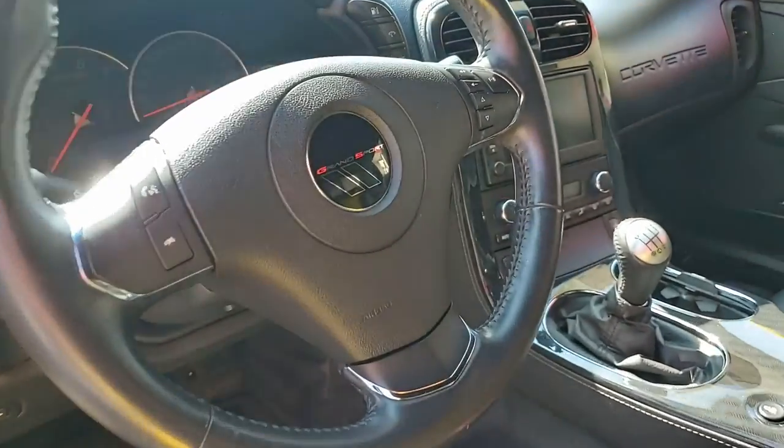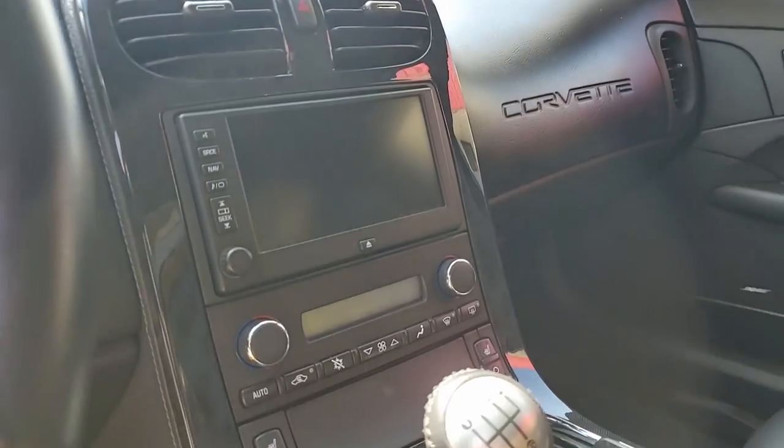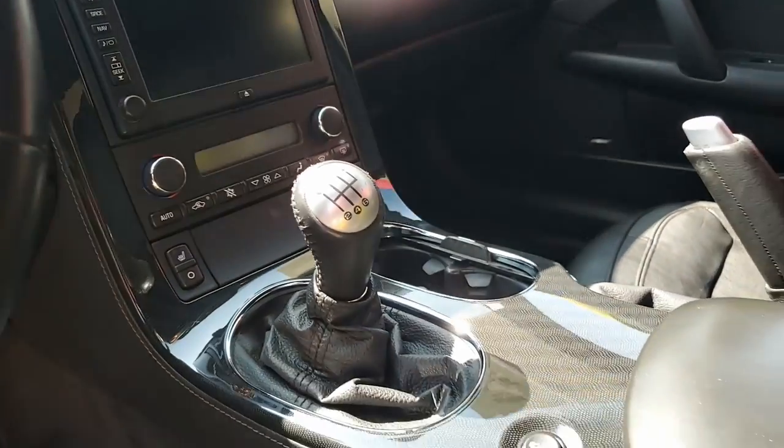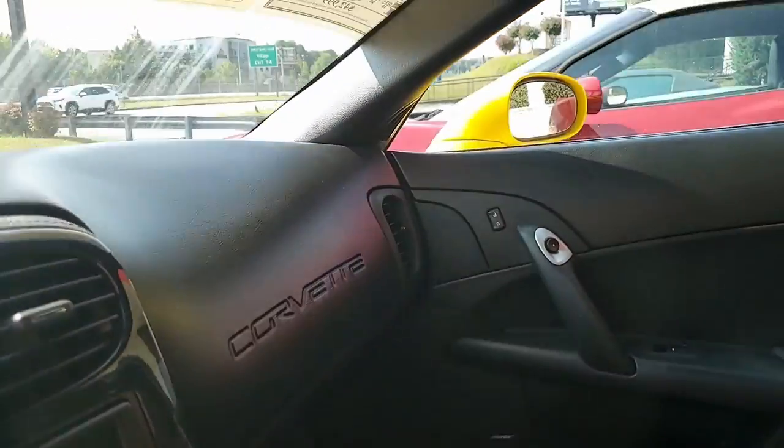This is a rare 2012 Corvette Grand Sport convertible and it shows just 20,669 miles. One of just 126 2012 Grand Sport convertibles built in velocity yellow.